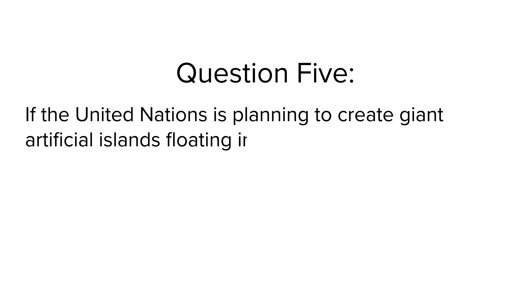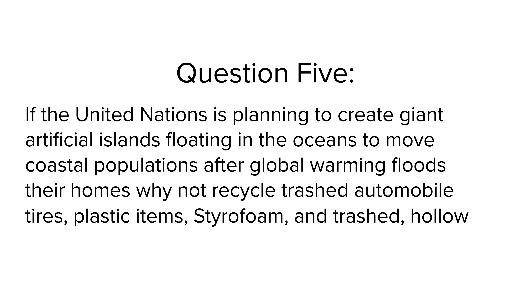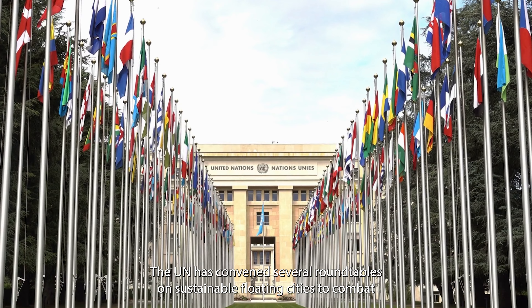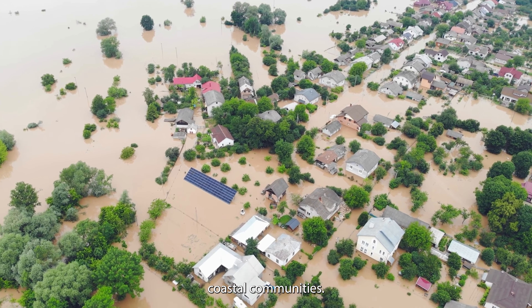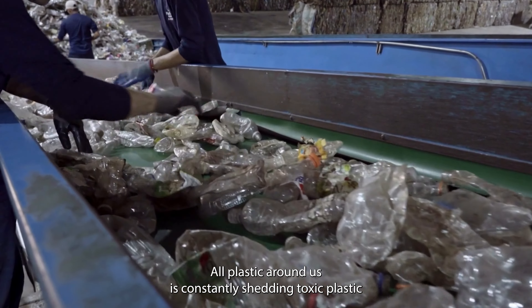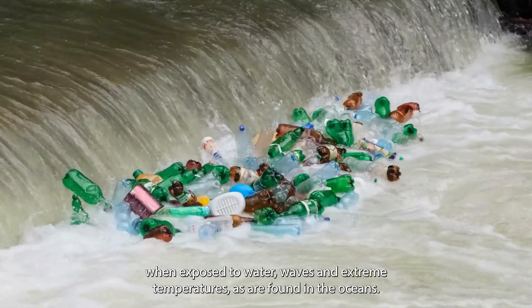Question 5: If the United Nations is planning to create giant artificial islands floating in the oceans to move coastal populations after global warming floods their homes, why not recycle trashed automobile tires, plastic items, styrofoam, and trashed hollow giant windmill blades into buoyant bedrock for these artificial islands? The UN has convened several roundtables on sustainable floating cities to combat the major threats posed by sea level rise and other pressures on coastal communities. However, it would be wise to avoid creating any new infrastructure from plastic debris or trash. All plastic around us is constantly shedding toxic plastic particles, and these particles shed at an accelerated rate when exposed to water, waves, and extreme temperatures, as are found in the oceans.